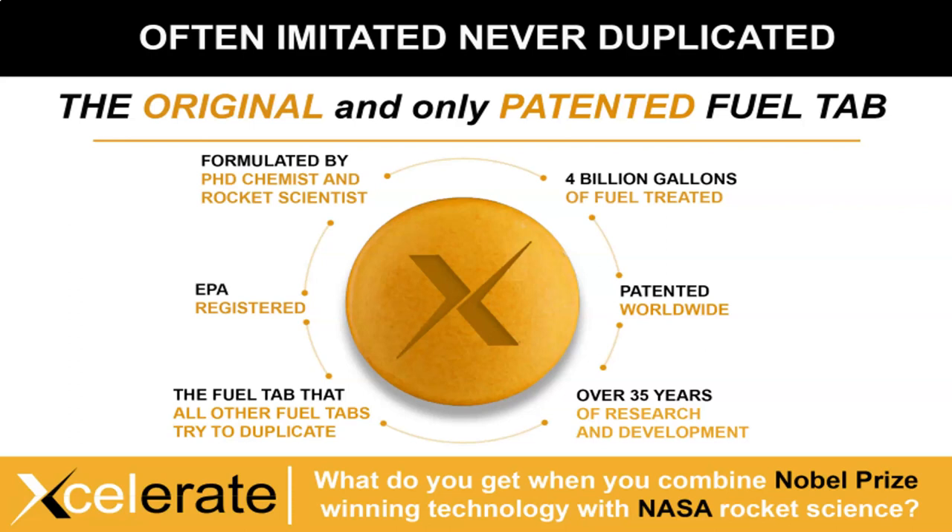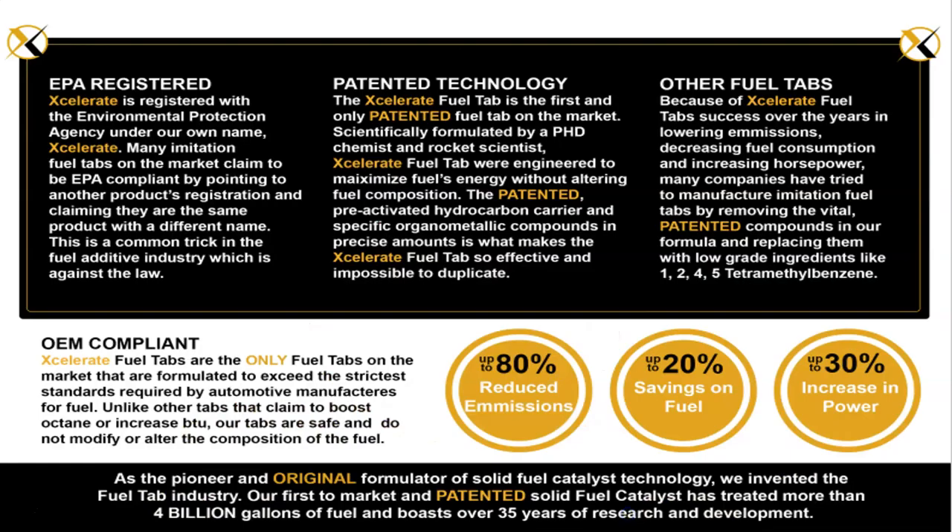35 years of research. Everyone tries to duplicate it. EPA registered — nobody else has their product EPA registered with the same name as the company. The only patented. Often imitated. 80% reduction in emissions, 20% saving on fuel, 30% increase in power.